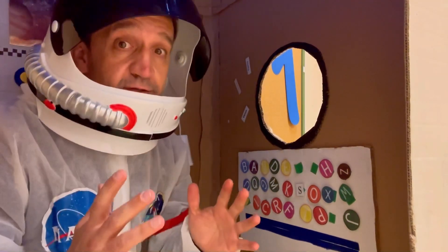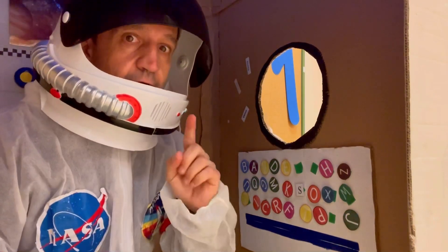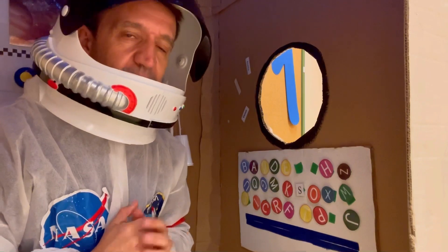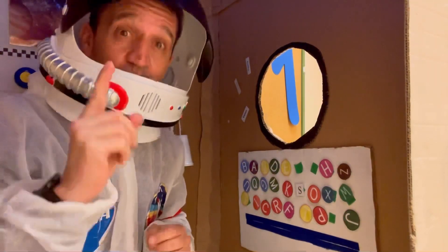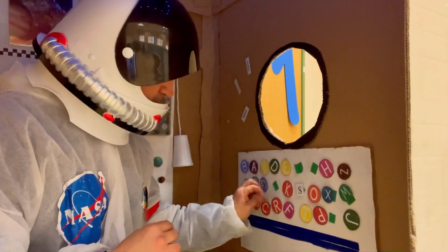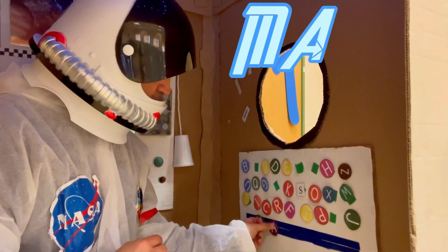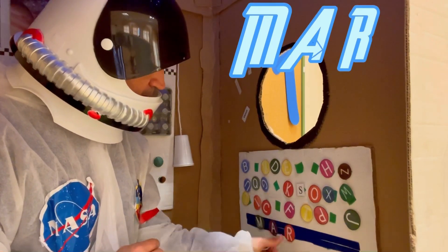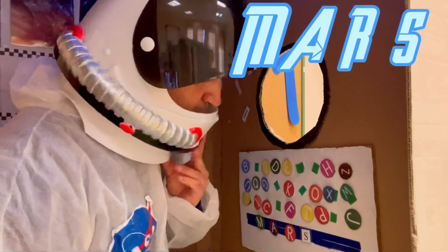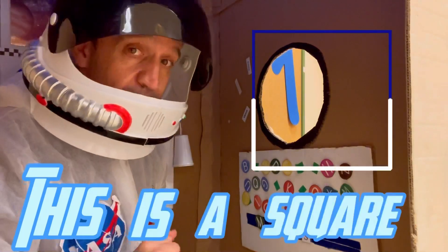Okay friends, I think we are ready to leave and visit the first planet. Let's guess — it's a red planet, and it's not too big. Which one? Yes, very good — Mars! Now we have to type the name of the planet here. M... A... R... and then S. Very good! Perfect — Mars. But look, these are circles and this is a square — they are different.